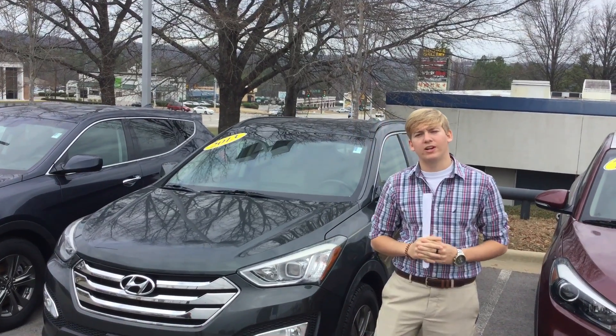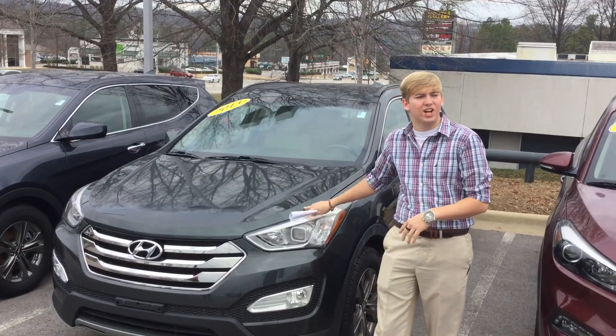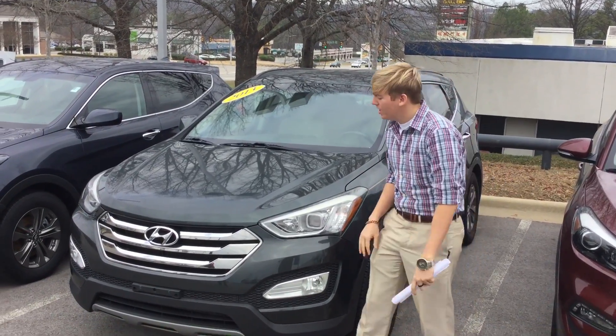Hey Ernesto, this is Sam McCoy here at Tamron Hyundai. Thank you so much for your interest in the beautiful 2013 Hyundai Santa Fe. So let's get to it.